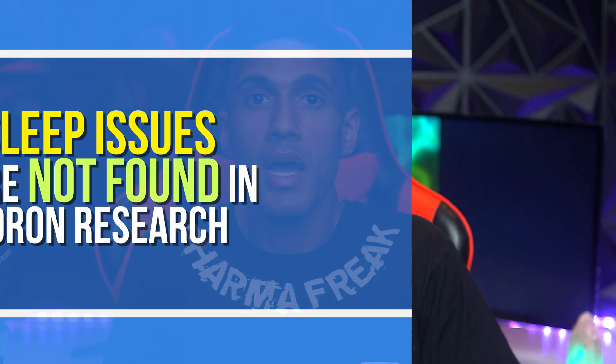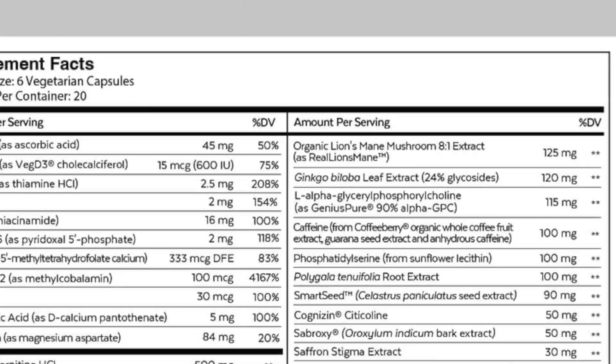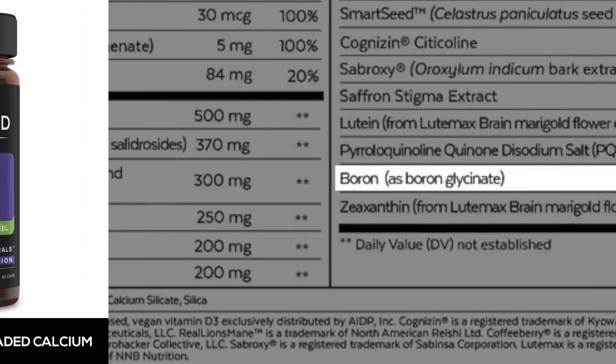I would look at this side effect with a bit of skepticism — most people don't experience any sleep issues when using boron. In fact, in my own experience boron has not negatively affected my sleep; if anything, it may have positively affected it. I am consuming boron at two to three milligrams per day, and I'm not taking it by itself — it's already in some products I take such as nootropic blends, my multivitamin, and a calcium product.